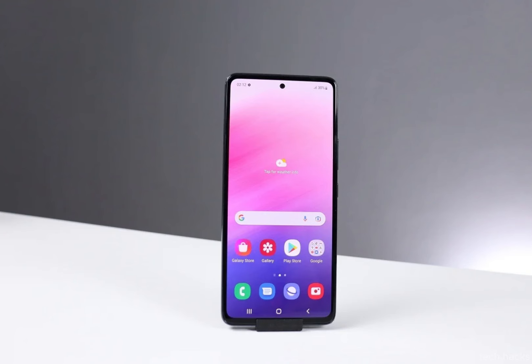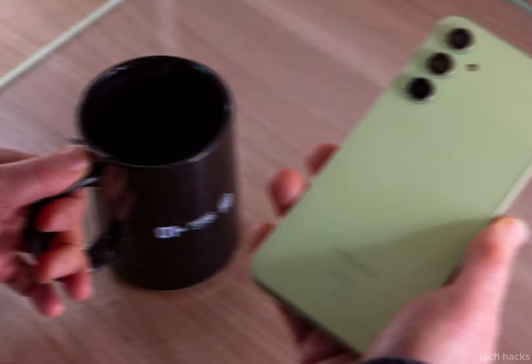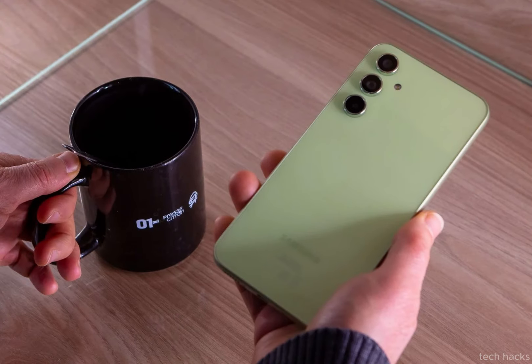Exciting times are on the horizon as Samsung gears up to unveil its highly anticipated smartphone, the Galaxy A55. This device has created a buzz in the tech community for several compelling reasons.